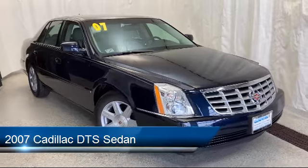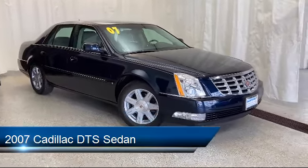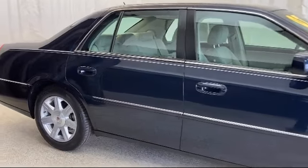It comes equipped with a leather-wrapped steering wheel, CD MP3 decoder, XM satellite radio, steering wheel controls, and keyless entry.